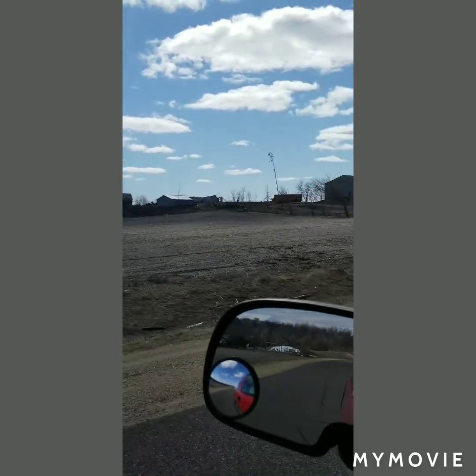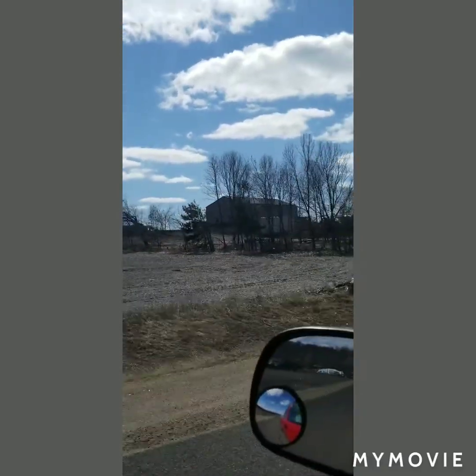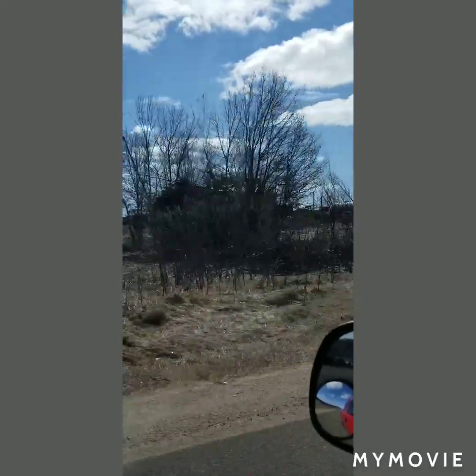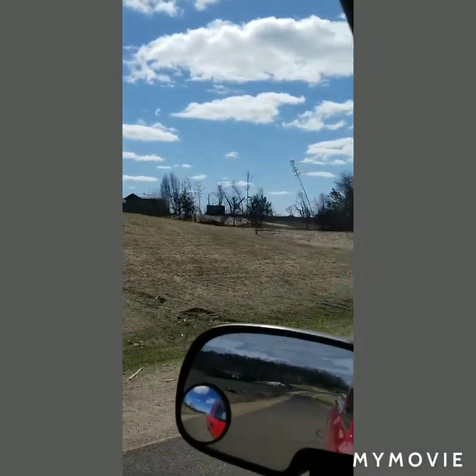Here's some of the damage, getting into the little development that it really hit. That shed is brand new - it was leveled. All that was left was the jackpost of his truck lift. Once I get over this hill.